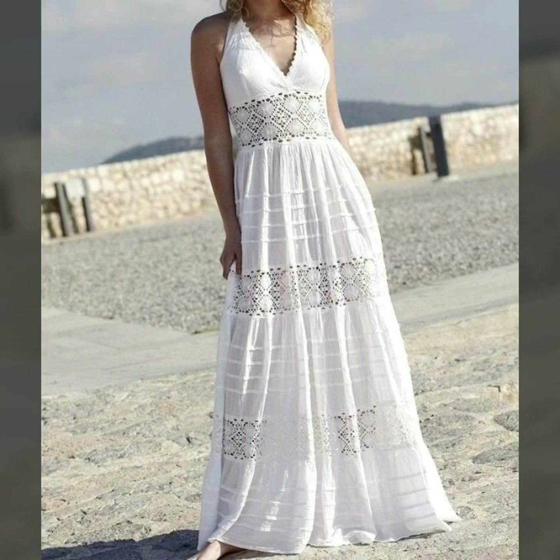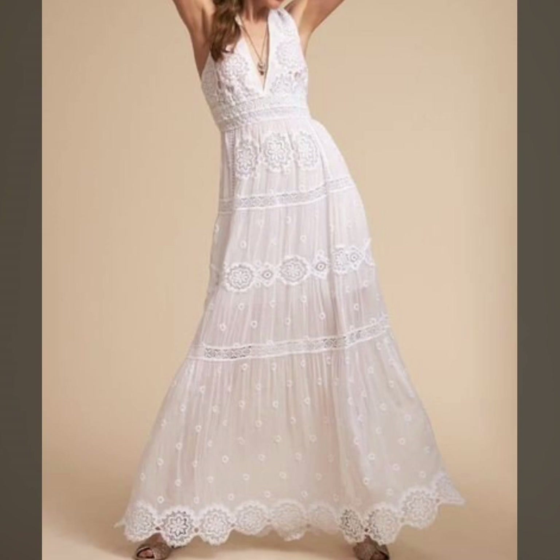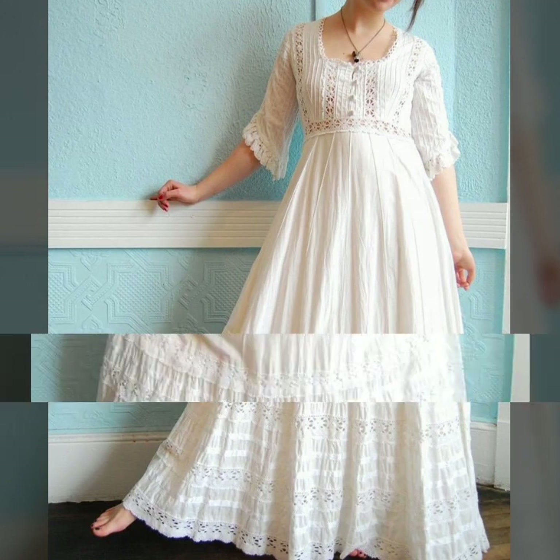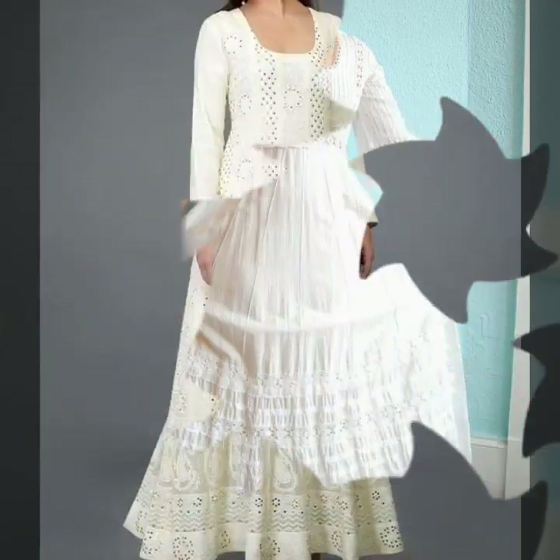Assalamu alaikum viewers, welcome back to my channel Fashion Glam. Today we are showing you very beautiful and stylish white lace maxi dresses design ideas and cotton maxi dresses with less designing. These are very stylish and beautiful long maxi dresses — all summer beach maxi dresses.